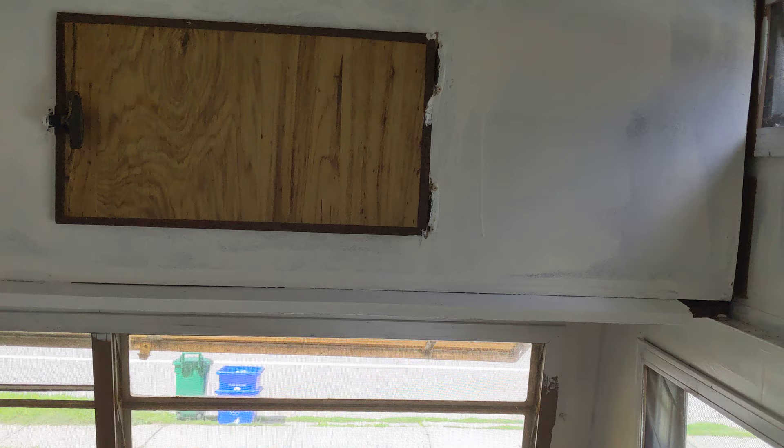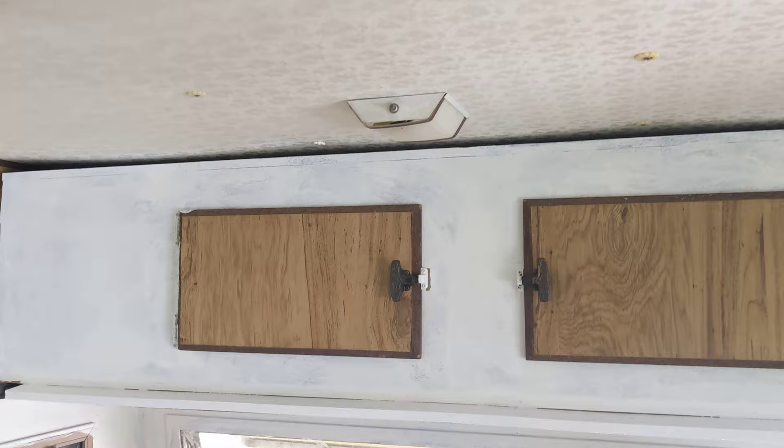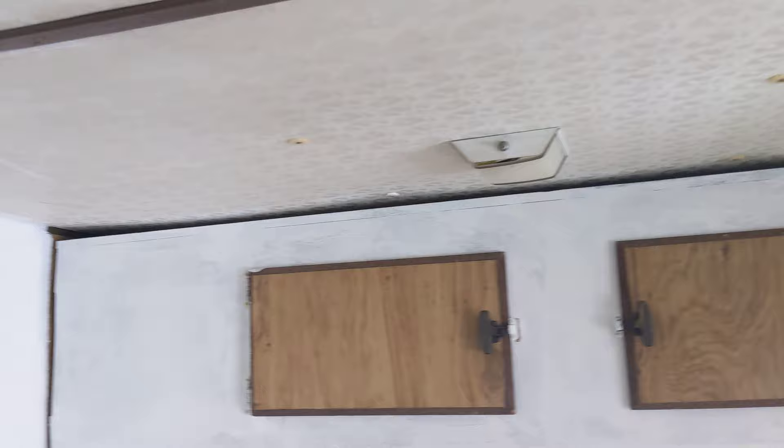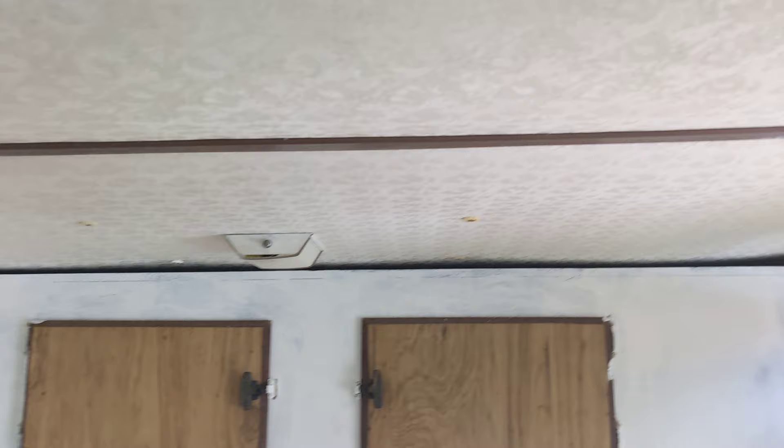This here is a bunk bed, it folds down. It's only meant for a small child — I wouldn't put anybody heavy up there, that's for sure. Now the ceiling: there's no vent in this trailer, which is unusual, so the ceiling is buckling on the inside. I don't think it's leaking — I think it's just from all the humidity that's caused it to buckle. The window should have been left open all the time.